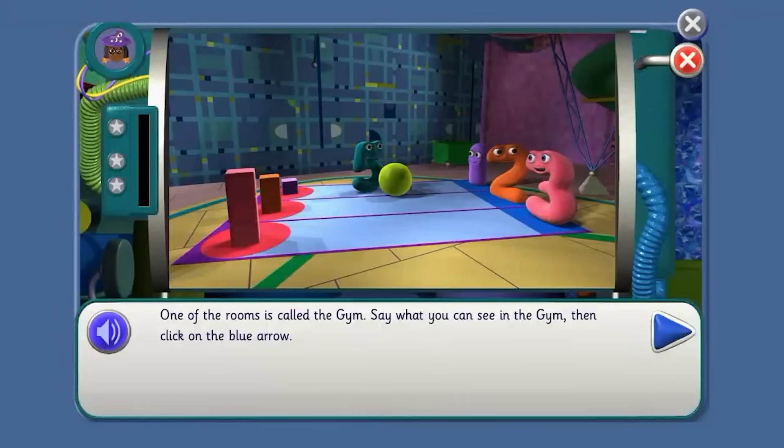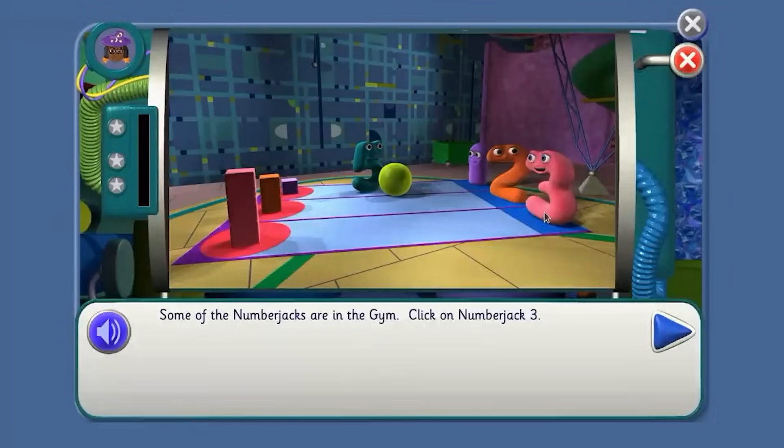One of the rooms is called the gym. Say what you can see in the gym. What can you see, Agent? Some of the Number Jacks are in the gym. What's the first thing we've got to find? Number Jack Three. Well done! What do we find next? Three pink buddy blocks. Point to them, Agent.